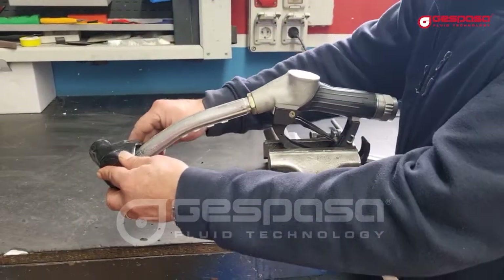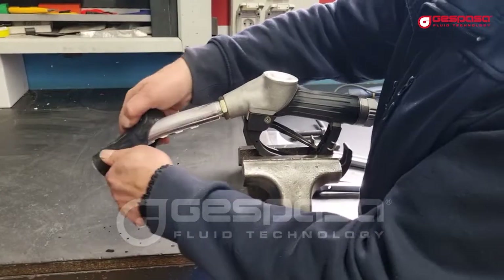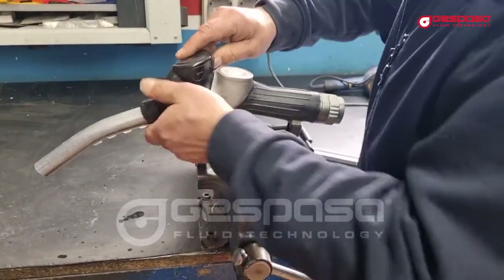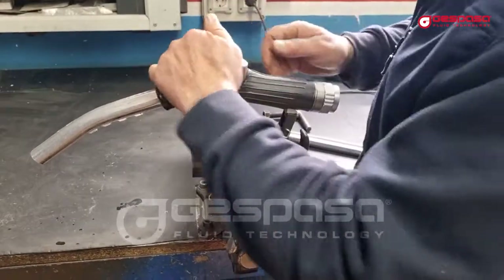We will heat the cover and put it back. The fuel nozzle is now ready to work again.